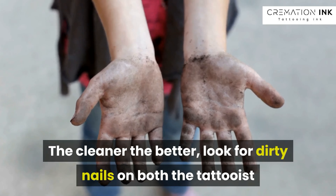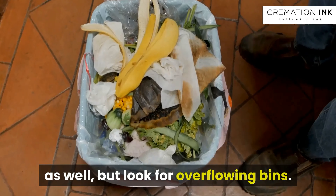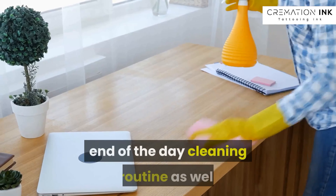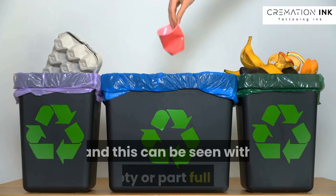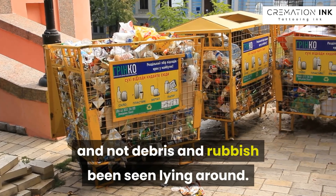The cleaner the better. Look for dirty nails on both the tattooist and the staff — it might sound obvious, but also look for overflowing bins. A good tattoo studio will have an end-of-day cleaning routine as well, and this can be seen with empty or part-full bins and no debris or rubbish seen lying around.